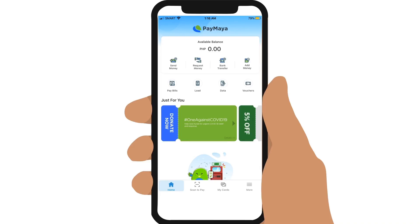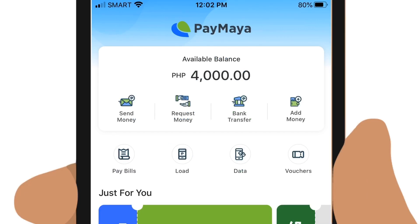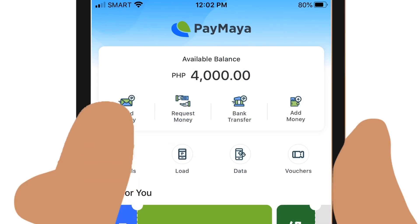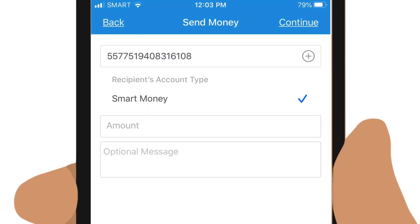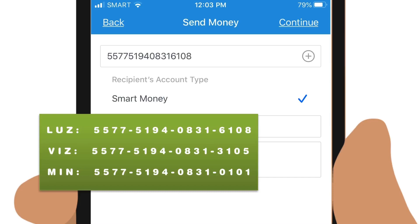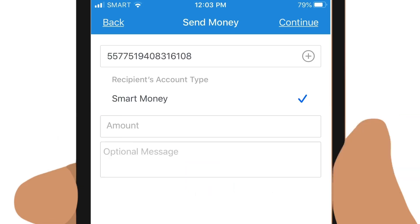Once your account has been upgraded and you have added sufficient funds, you can now send money. Tap on Send Money and in the form that appears, key in the 16-digit Smart Money Account Number of Palawan Express. Note that there are different account numbers for Luzon, Visayas, and Mindanao depending on where the receiver will pick up the cash. Then fill in the remaining details including the amount and an optional message for the receiver.